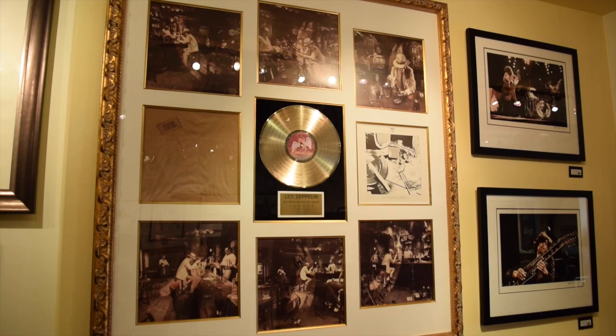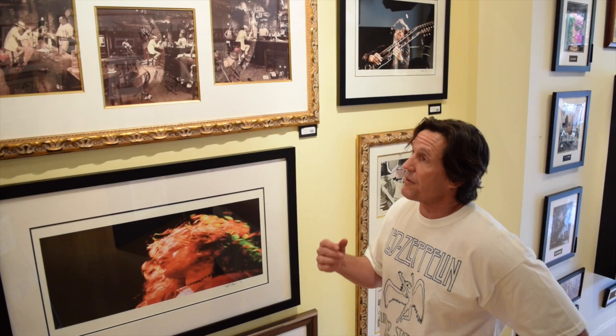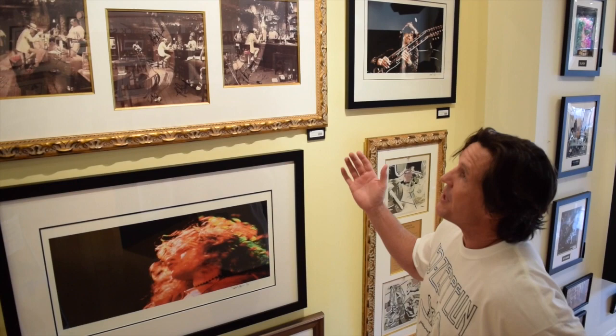When Zeppelin came out with In Through the Outdoor, their last album was Presence in 1976. So when they decided, after they talked Robert Plant into recording again, and decided to go into the studio — what do they call it? Because so much had happened in the industry with punk rock, the Sex Pistols, the Clash, and so forth. They came up with the best title: In Through the Outdoor, because that's the hardest way to get back in somewhere.